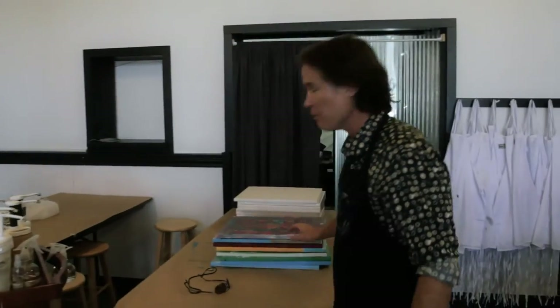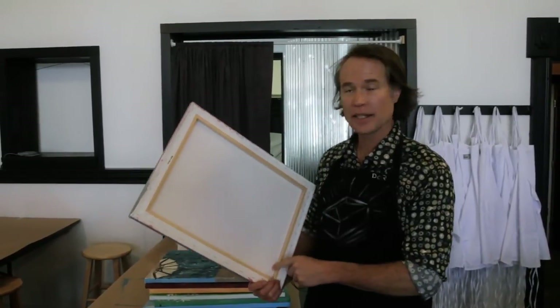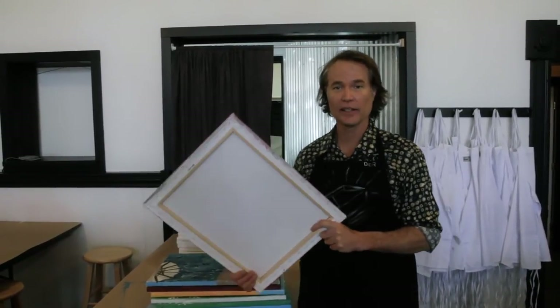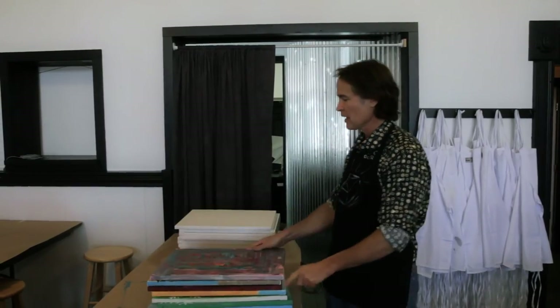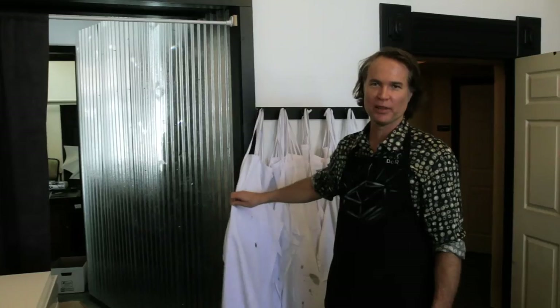For the flat rate price, if you would like us to supply the materials, you'll also get a 16 by 20 cotton canvas on a wooden stretcher, and to keep you out of the paint, they'll supply an apron to keep the paint off yourself. So come on down on Open Studio Day and have a great time.